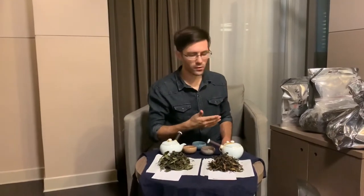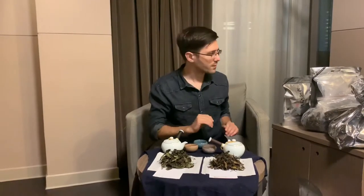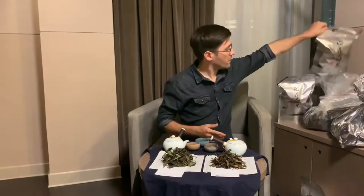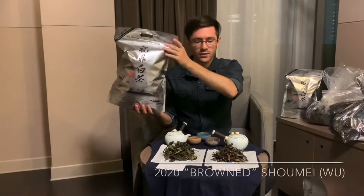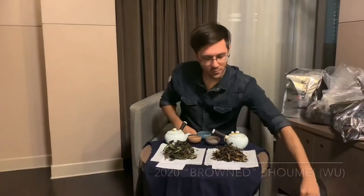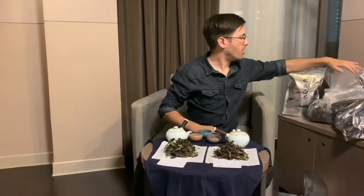We're going to work through it. We have two different grades of Shou Mei that we're going to taste test. But first let me tell you everything that we acquired in this very brief day. First off we have some 2020 Shou Mei and this is from the farm that we actually went to. The farm is very beautiful and we have a lot of insight on how that farm operates.